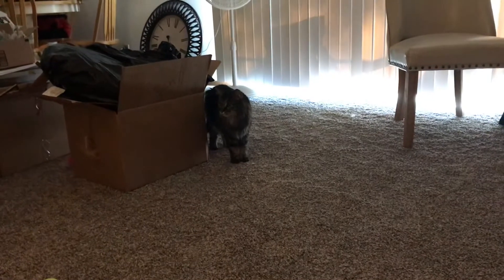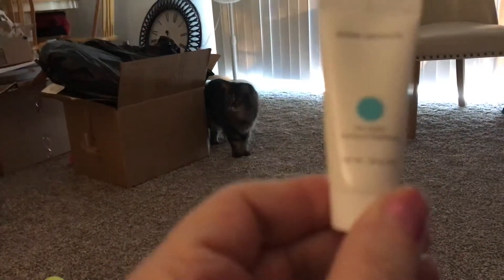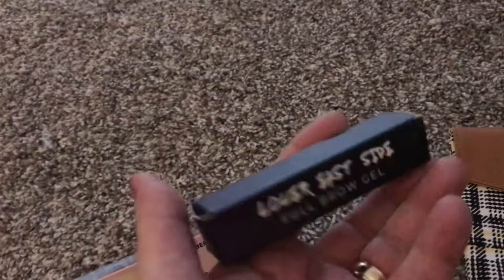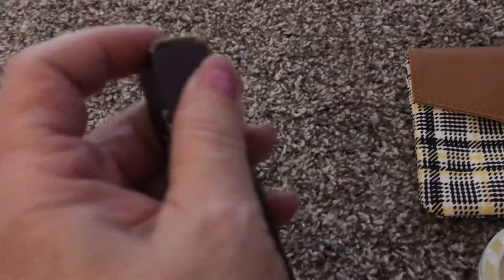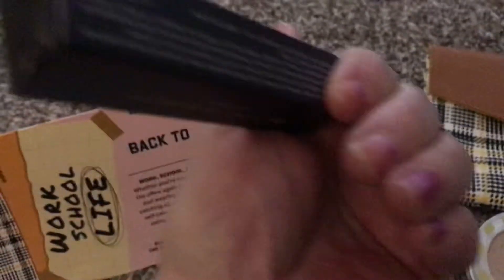There's my cat. Hi, cat man. My nails were shot because of all this unpacking and craziness. I want to sleep — that's what I want to do. And I did get the Lower East Side full brow gel. I won't use this, but I'll give it away as a gift or a giveaway.